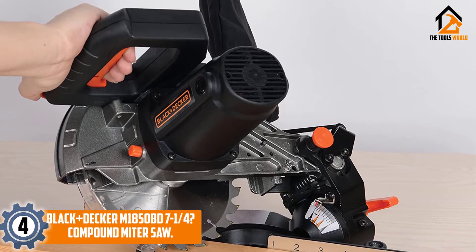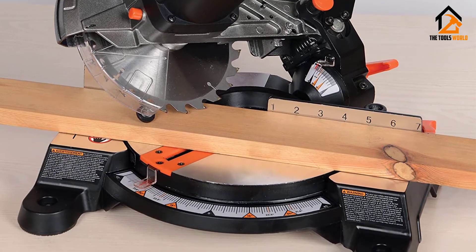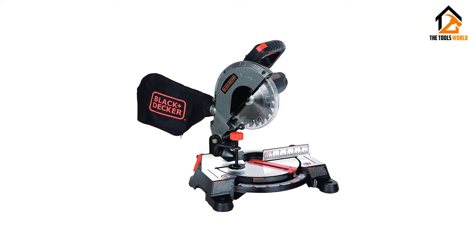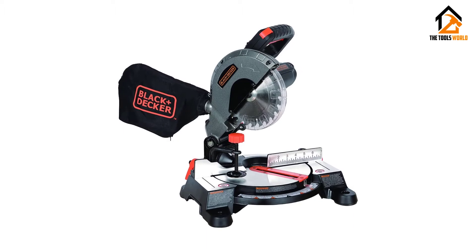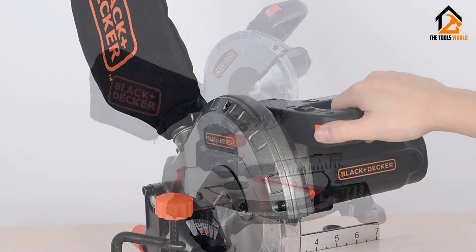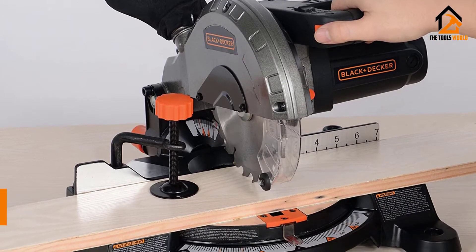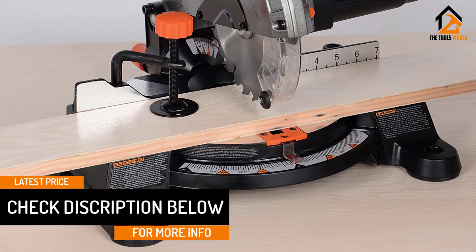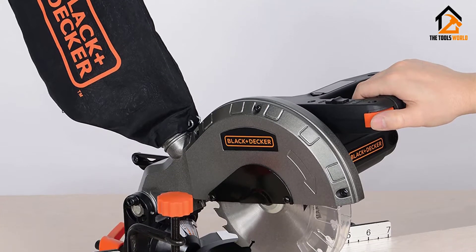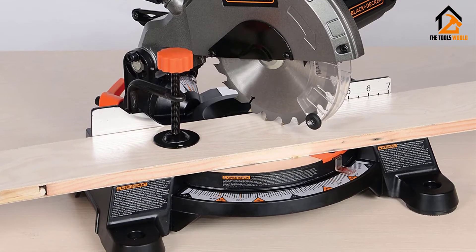Moving on at number 4, we have the Black+Decker M1850BD7 Compound Miter Saw. It is a very compact mini table saw which will let you have accurate cutting. This is very suitable for base molding tasks, and you can also use it for craft and framing projects. This is made of die-cast aluminum and is very durable. The portable mini table saw has a miter range of up to 45 degrees, and there are 9 positive stops. Moreover, this is very lightweight and allows you to carry it with ease. It has a ball-bearing motor of 9 amp and will allow you to cut 2 by 4 inches. You will also find different miter angles, and even the head of the saw will easily tilt to up to 45 degrees. Furthermore, this is easy to use and can also cut frozen wood.